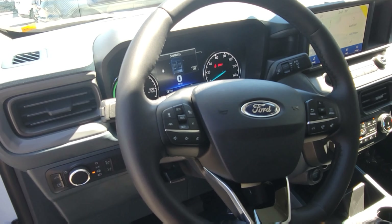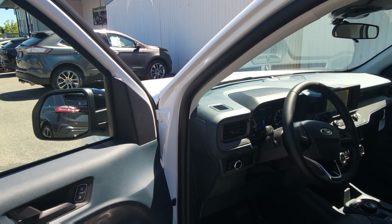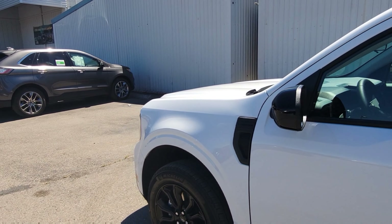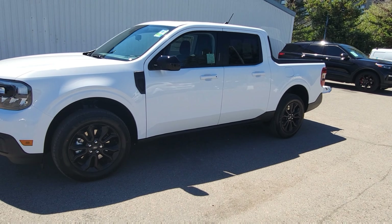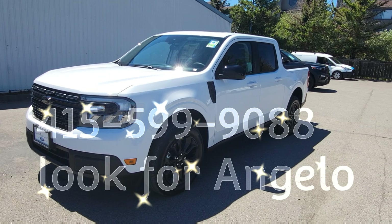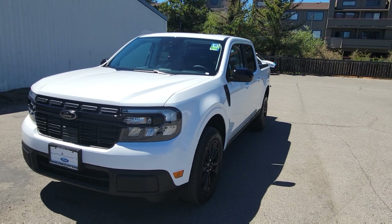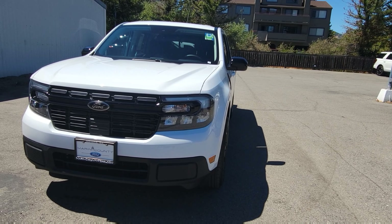Folks, if you are looking for a 37 mile per gallon — on paper — Maverick Hybrid Lariat, this one is a nice piece. Give me a shout at 415-599-9088. My name is Angelo and thank you for watching the video. Looking forward to hearing from you. Bye bye now.